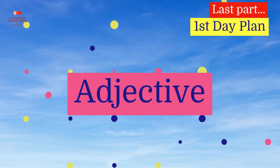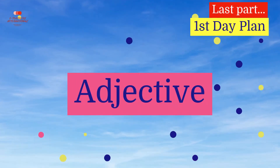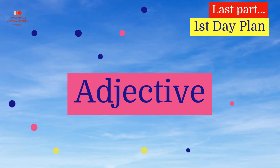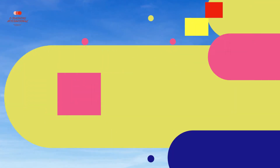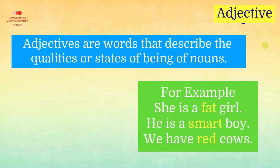Adjective. This is our last part of first day plan. Adjectives are words that describe the qualities or states of being of nouns. For example, she is a fat girl. He is a smart boy. We have red cows.